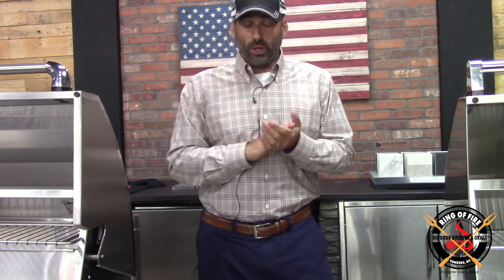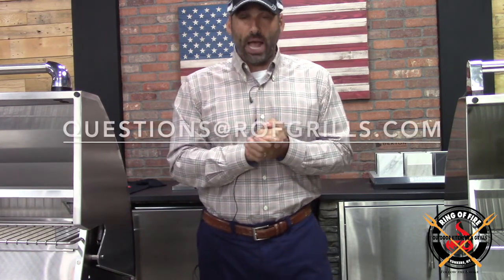Anyway, the good news is we sell them both, so whatever one you decide, we can procure it for you. That's it. Any questions, hit me up — questions at ROFgrills.com. We are here to serve. Thank you.